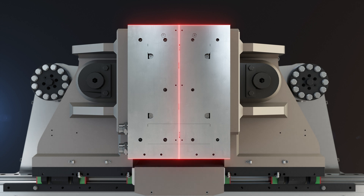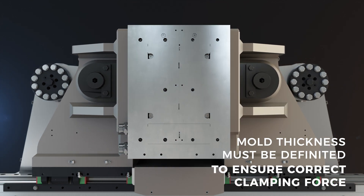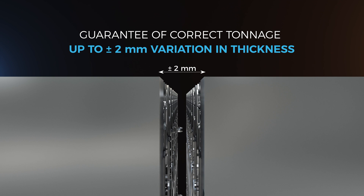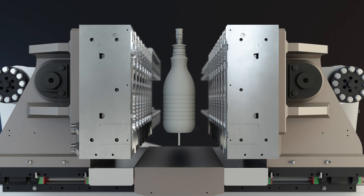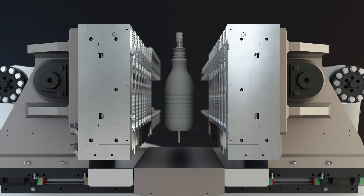Then there is the issue of mold thickness, which must be defined in order to ensure the correct clamping force. The CFA, within a range of plus or minus two millimeters, will always ensure the correct clamping force, even if this thickness variation came from excessive maintenance of the mold.